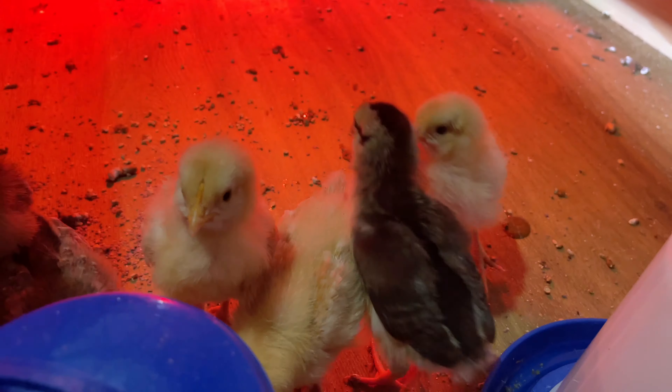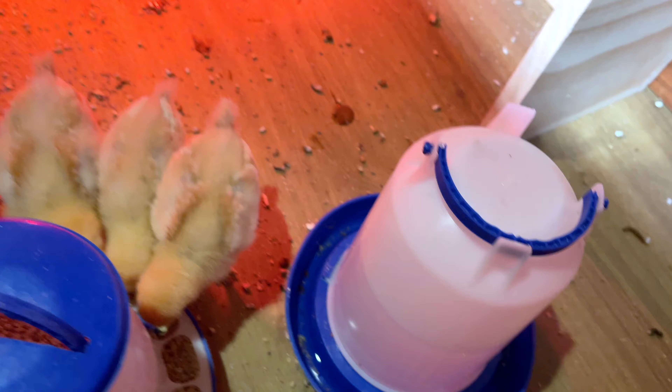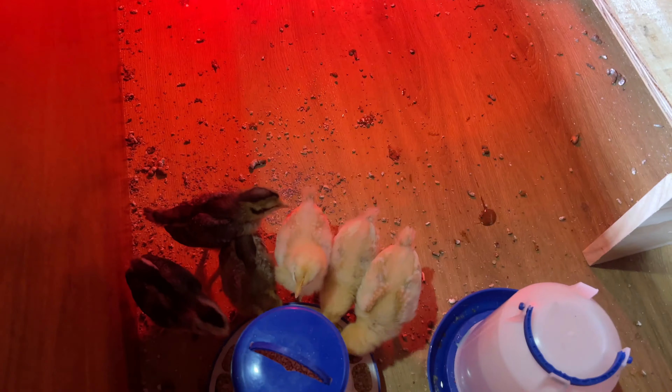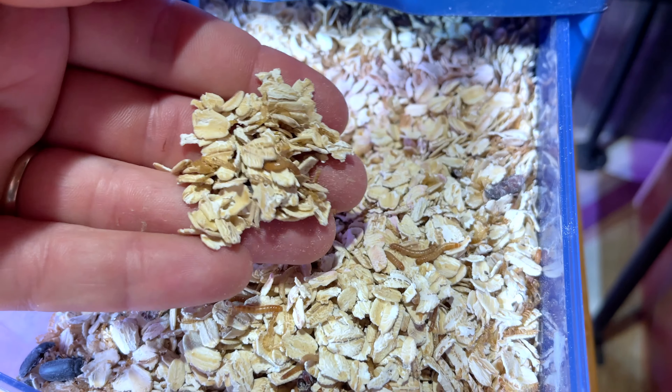They are all doing so well. Right now they're just on chick feed. We've got the water with electrolytes. And then just this week we started giving them our mealworms.